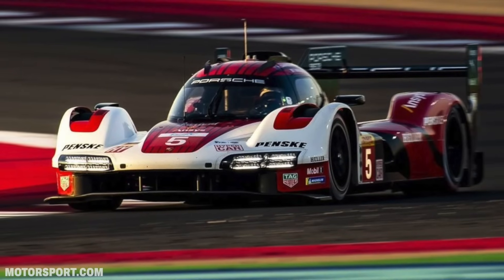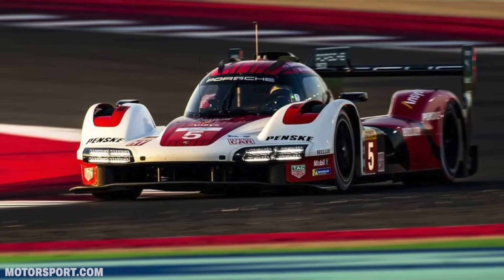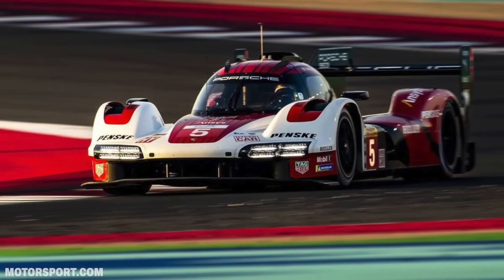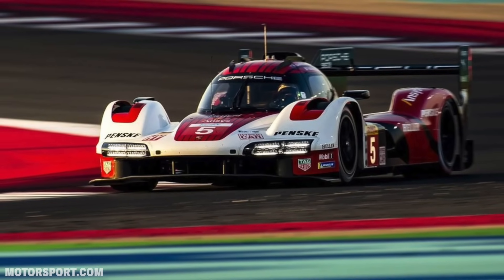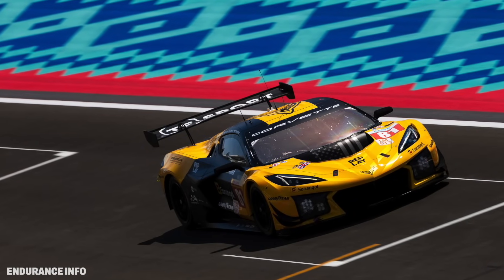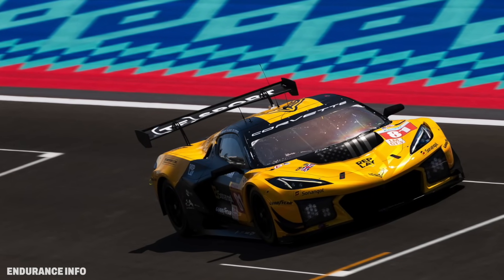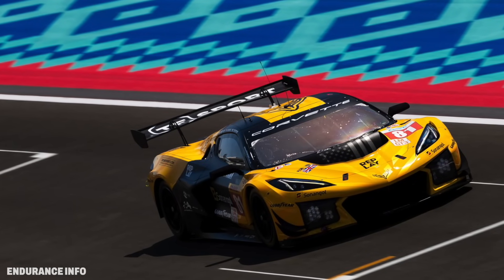For this 10-hour endurance race at the Lusail International Circuit, Matt Campbell in the No. 5 Porsche 963 would qualify on pole position. And for the first time in LMGT3, pole position went to TF Sport, Tom Van Rompuy setting the pace with the No. 81 Corvette Z06 GT3R.